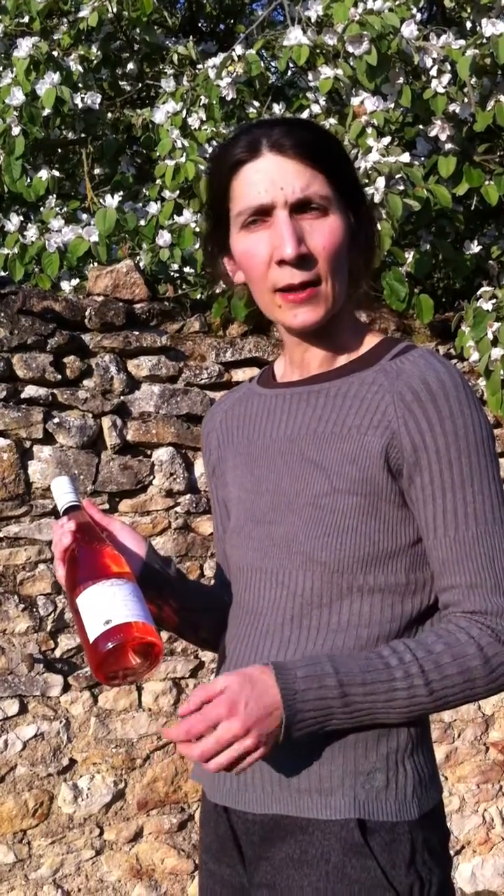This rosé wine comes from three varieties of grapes: Cabernet Franc, Grolleau Noir, and Gamay Noir. These grapes are directly pressed to obtain this luminous color.